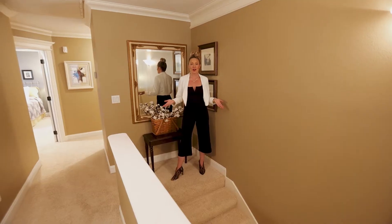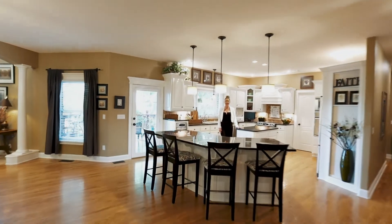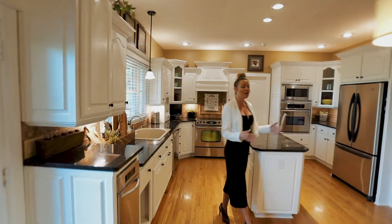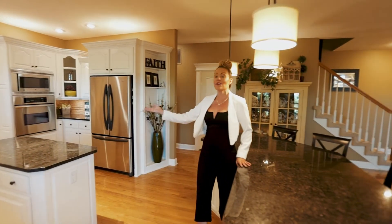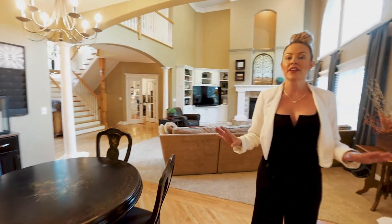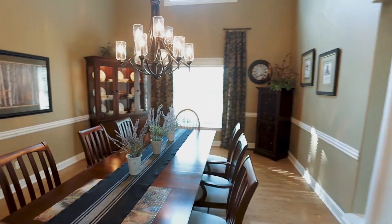Did you know this home features not one but two full staircases? Take a look at this recently updated kitchen. It features top of the line finishes, incredible custom millwork. How about this expansive island that's perfect for entertaining, and you still have an island for prep. One thing that really stands out to me personally is the ease of living and how well these rooms flow together — the kitchen to your casual eat-in dining right on into your formal dining room.